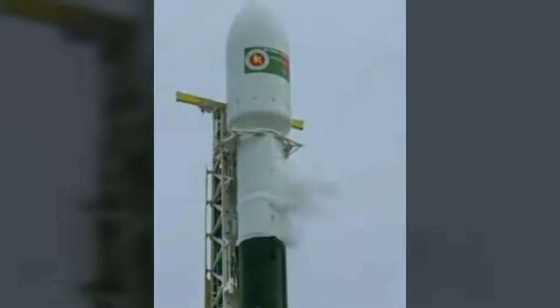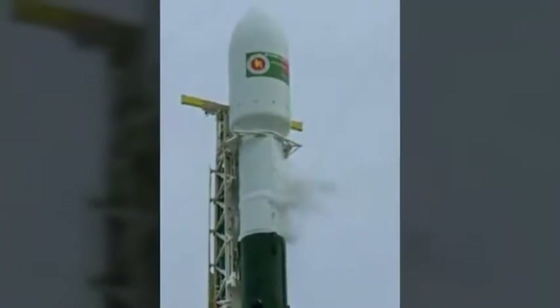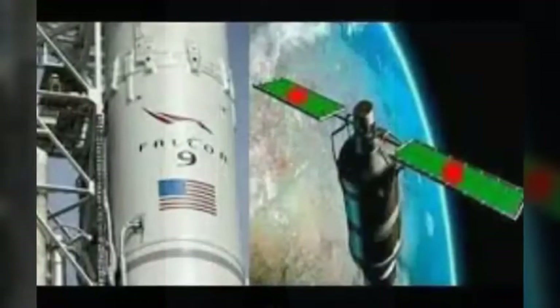Good day, my dear viewers. Monday, 11th May 2018. Bungabundu Satellite 1 mission will be launched Friday, 11 May 2018.